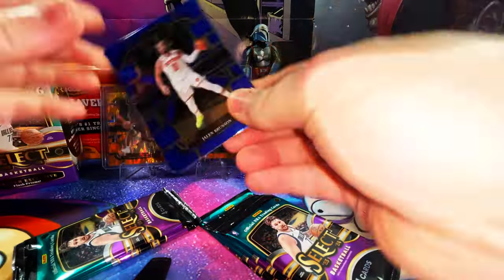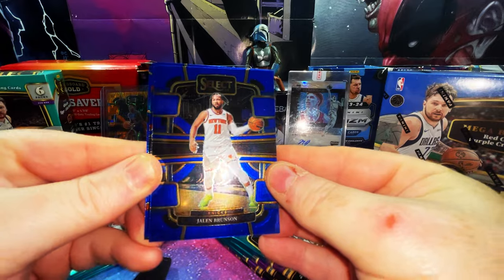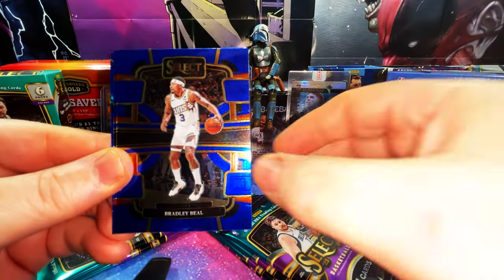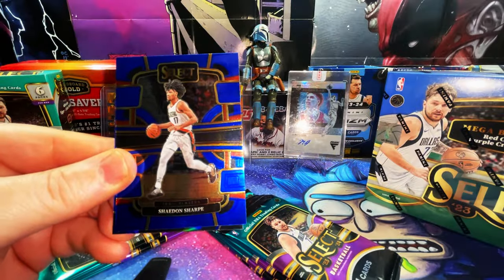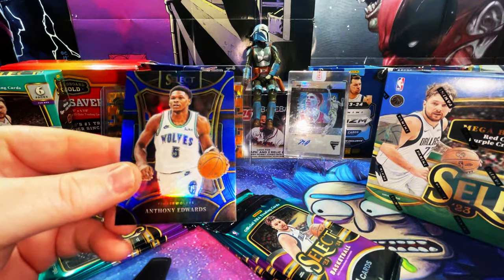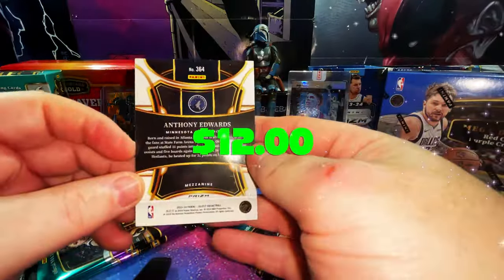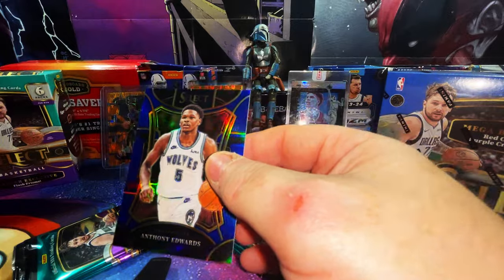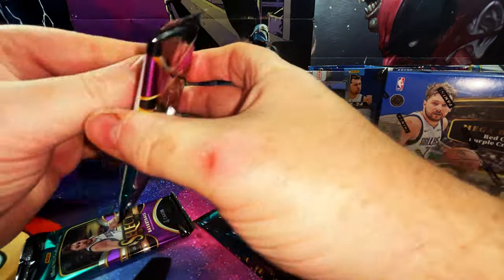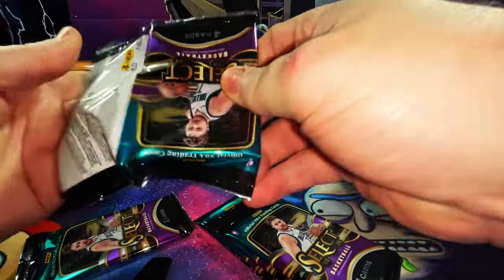Let's get into the next pack — we have a Jalen Brunson, Bradley Beal, Shade and Sharp second year, and a refractor of Anthony Edwards. Is that a good sign? Mezzanine — that's the new one. We'll put a sleeve on that. He's definitely top three in the league now.